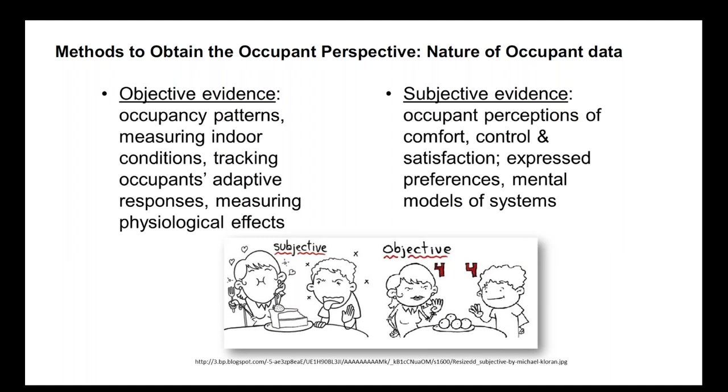Occupant data are a little bit challenging, especially for people with an engineering or science background, because there's both an objective and a subjective dimension. The objective evidence about occupant behavior is helpful and possibly familiar — we can measure occupancy patterns, indoor conditions, and how occupants respond to the conditions they find. But equally important are occupant perceptions of comfort, their views about the degree of control they have over their environment, their satisfaction, and their preference — what do they say they want? For all of these topics, we are going to need to ask people what's going on.